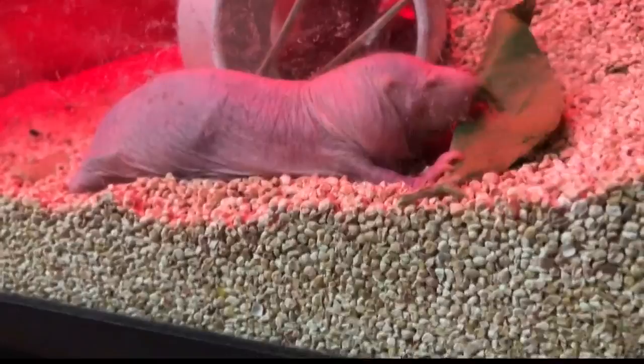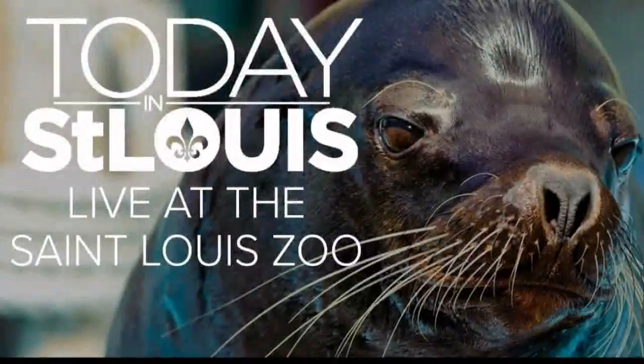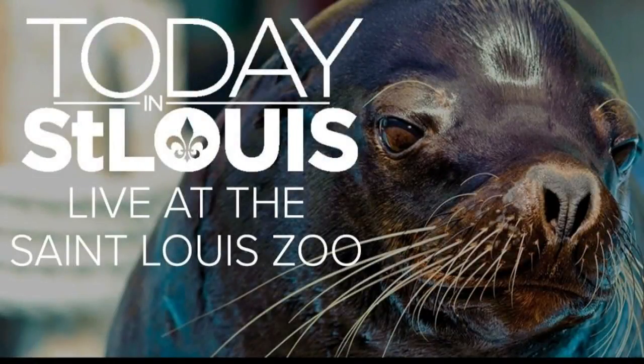You can check out the naked mole rats for yourself in the Children's Zoo. We're taking this show to the St. Louis Zoo tomorrow. We want you to join us. The first 100 people at the north entrance of the St. Louis Zoo at 4 on 530 tomorrow morning will be allowed inside to watch our show live.